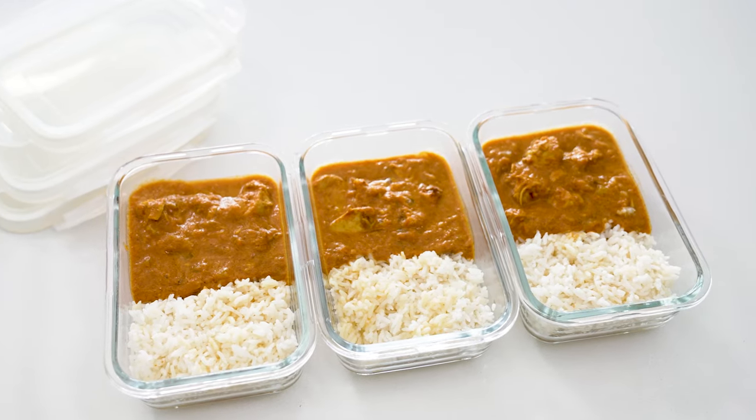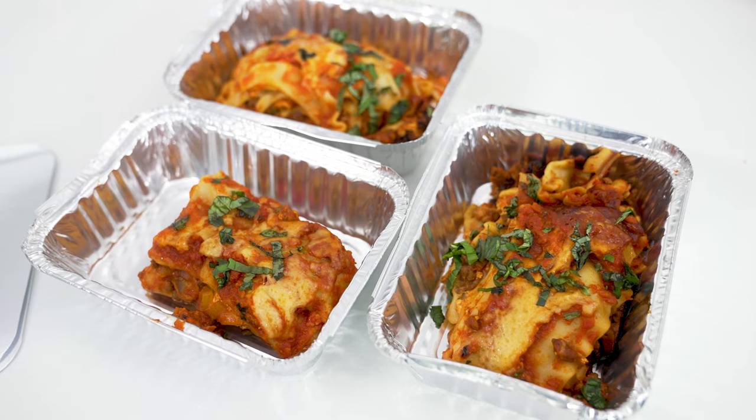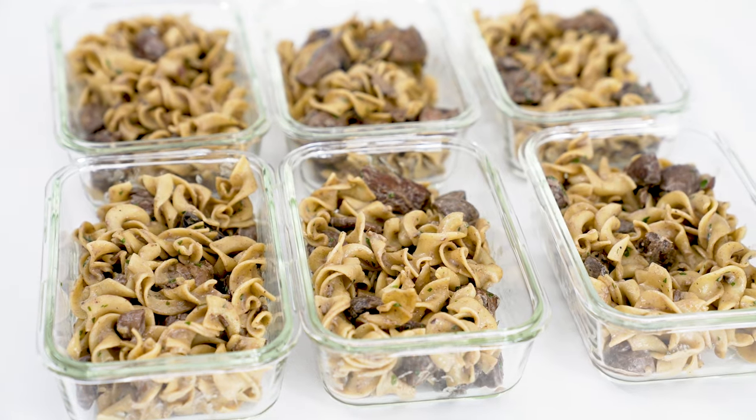Think the slow cooker is only good for soups and stews? I'm about to rock your world with five creative meal ideas that are just perfect for freezer meal prep.